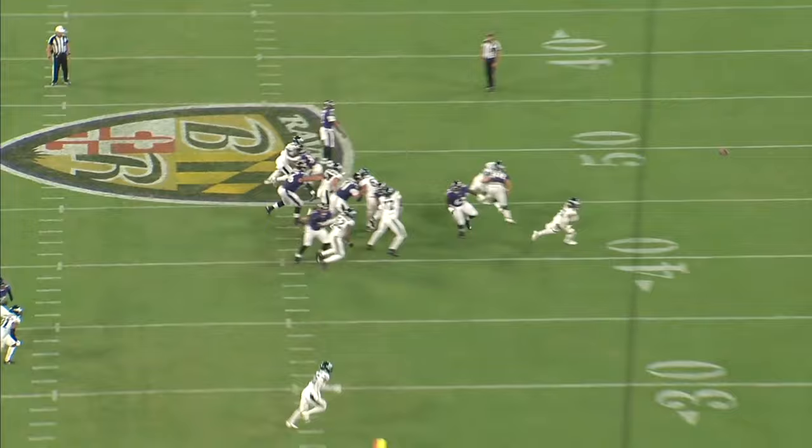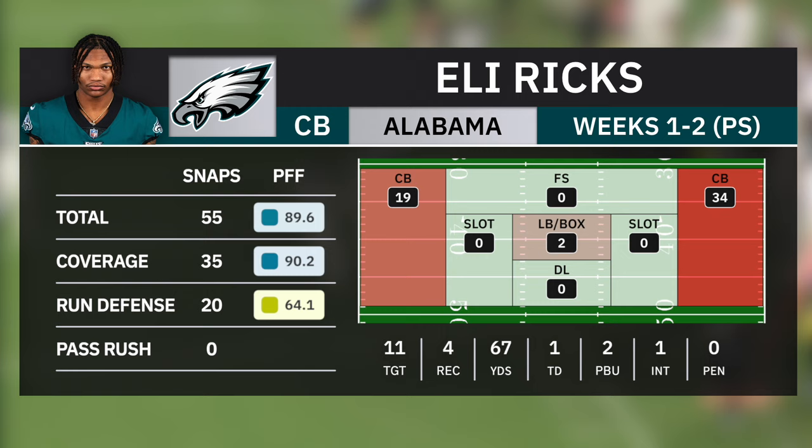In the first two weeks of the preseason, he's been targeted 11 times on just 35 coverage snaps. He's allowed four receptions for 67 yards and a touchdown, and he's had two pass breakups and a pick six.